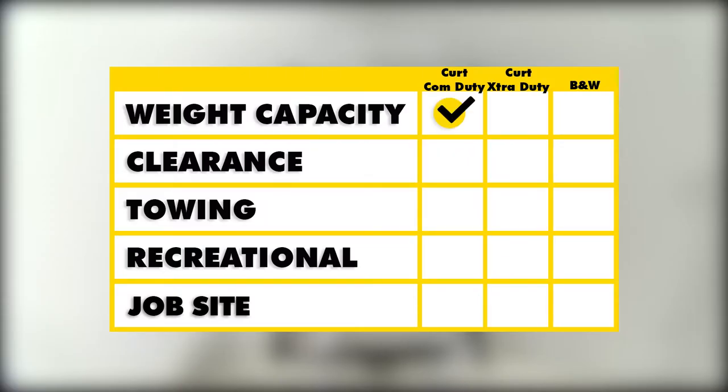In summary, the Curt Commercial Duty has the highest weight capacity. Because you can reconfigure it as needed, the B&W is going to offer the best clearance. When it comes to overall towing, the 2.5 inch by 2.5 inch Curt Commercial Duty can be resized to 2 inch, giving you more towing options.